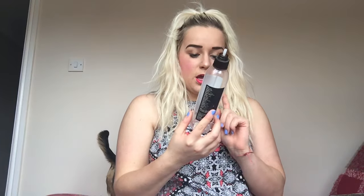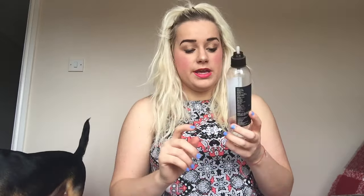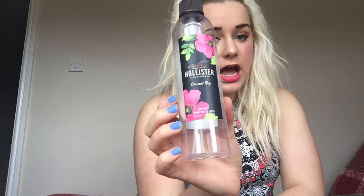Next up I've got this Hollister California Crescent Bay body mist. This smells amazing - it smells like tropical, like holidays. I got this about a year and a half ago. They were like three for fifteen pounds or something. I love them - for me these rival the Victoria's Secret ones because they're a lot fresher, they're not as perfumey. They've got a whole new range of scents out now. I will definitely be purchasing these again. I definitely recommend looking into these if you like Victoria's Secret because they smell amazing, really fresh.